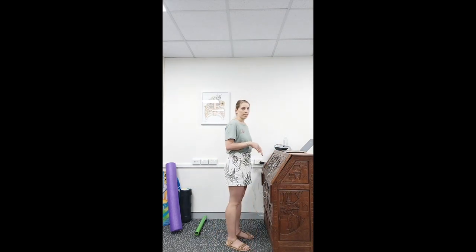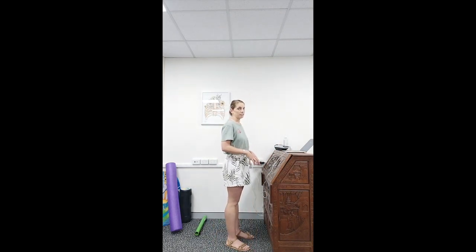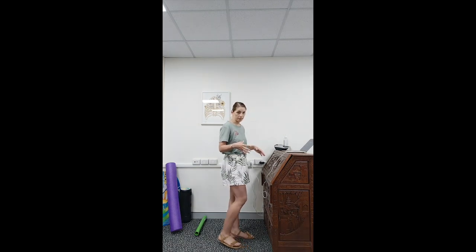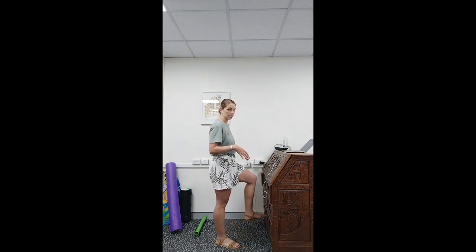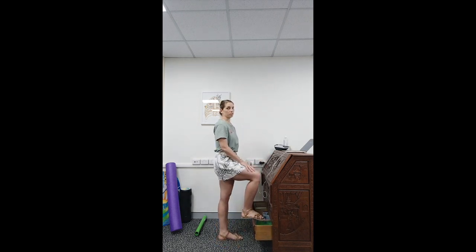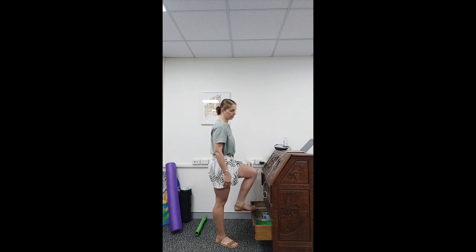One of the first things I would encourage when you're at your standing desk is to get yourself a step, a book, or a ream of paper — something — so that when you're standing at your desk you can put your foot up on something. My desk has drawers, so if I wanted to, I might just pop my foot up like that.